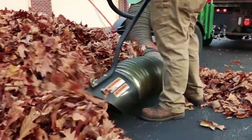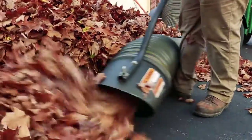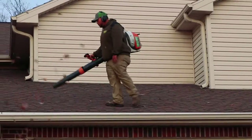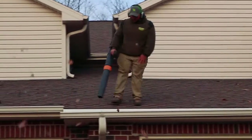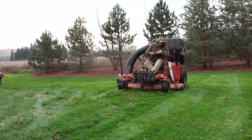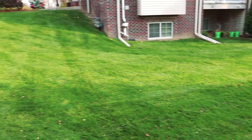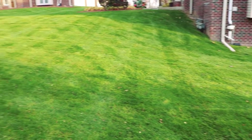With industrial strength blowers and leaf plows, we will push all of the leaves to a central location for quick pickup with our vacuum truck. We will blow out all the gutters which will help alleviate any problems over the winter. And of course, we will cut and trim your lawn to properly prepare it for its winter rest.